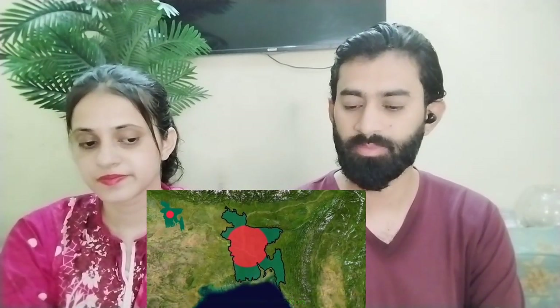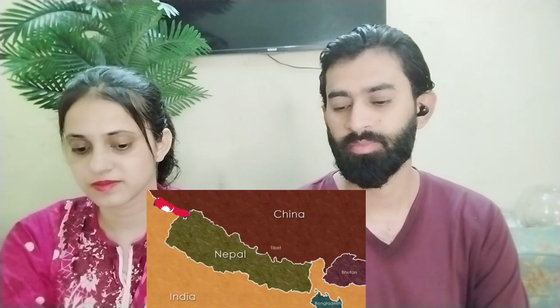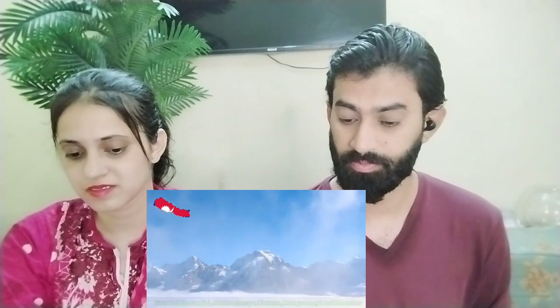Now if you talk about Nepal, it is bordered by India from the West, South, and East, and by China from the North. Nepal is a great country with beautiful mountains in the North and plains in the South. The mountains in Nepal look very beautiful.